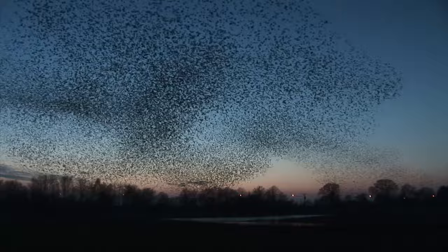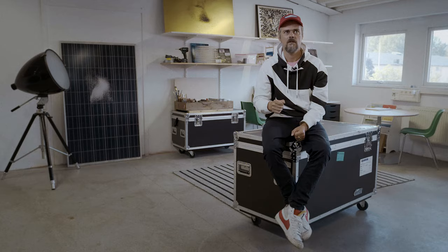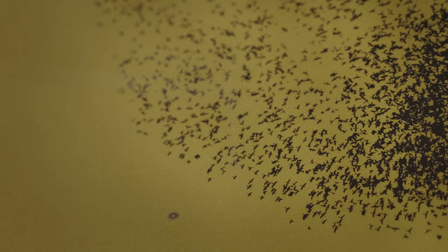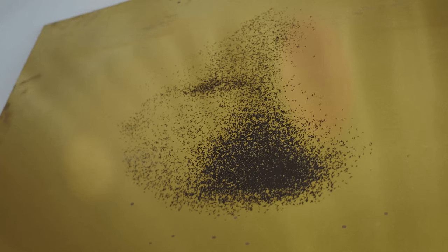500,000 starlings — birds — flying in perfect synchronicity, landing without a single crash. This extremely appealing collective movement fascinated us. The initial thought was: can we capture that and describe it in the form of sculpture?